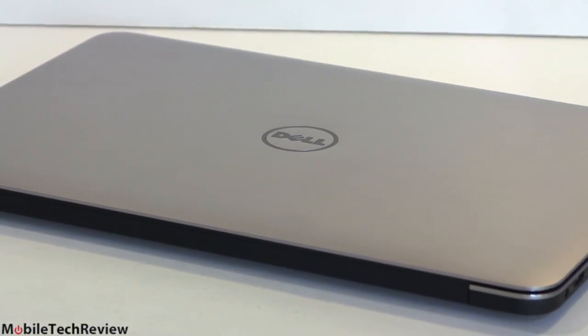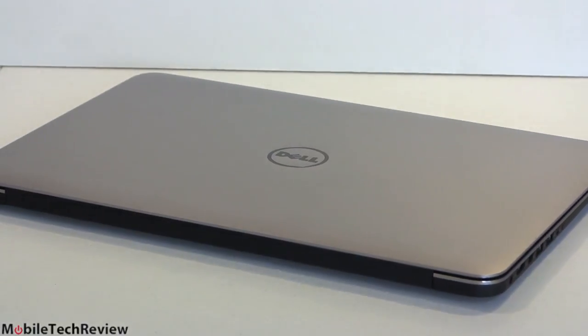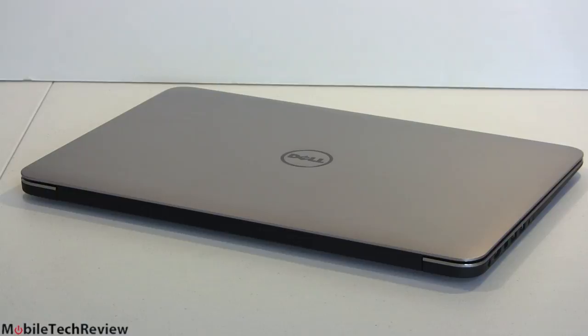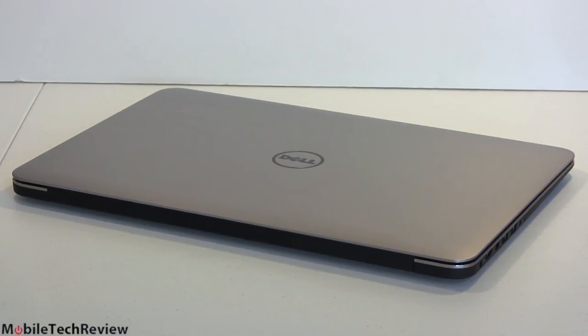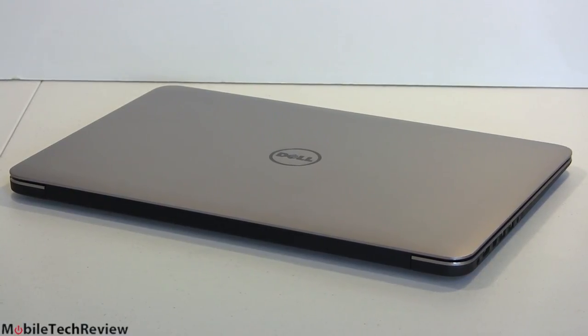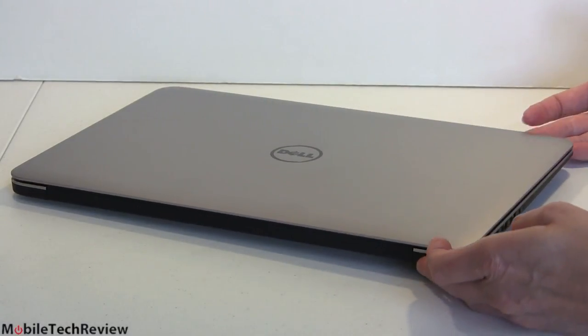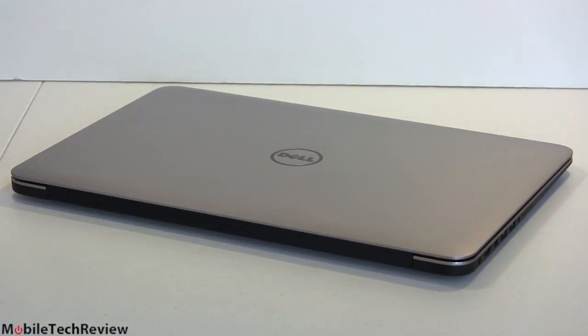This is the 9530 model, so for those of you who keep track of Dell generations, that'll tell you which one it is. Inside we have the Haswell Intel fourth generation Core i7 quad core full mobile CPU. This is not an Ultrabook CPU, even though this is quite thin and not too heavy at 4.4 pounds. It's a Core i7-4702MQ, 2.2 gigahertz, turbo boosting up to 3.2 gigahertz.